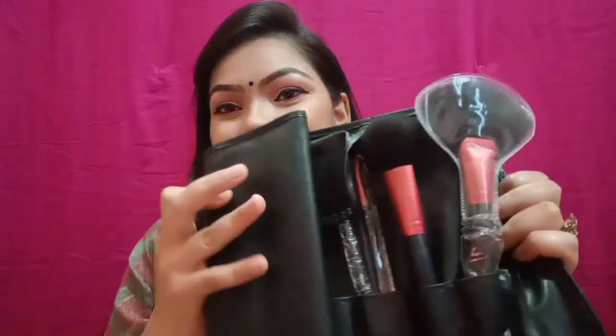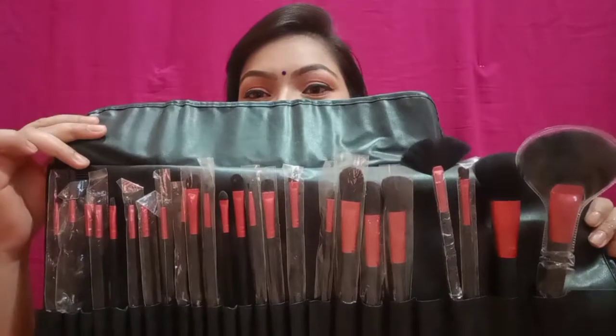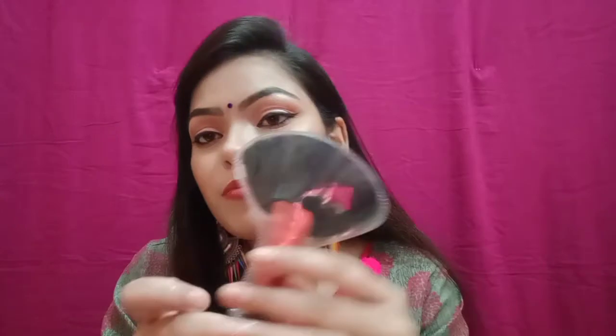Let's get started. You can remove the cover like this and open it up. One, two, three — fold it open, and this is my whole makeup brush set.